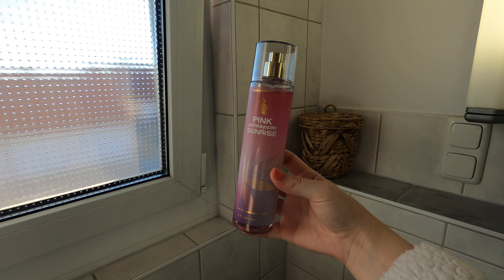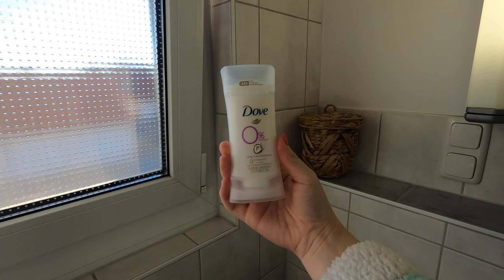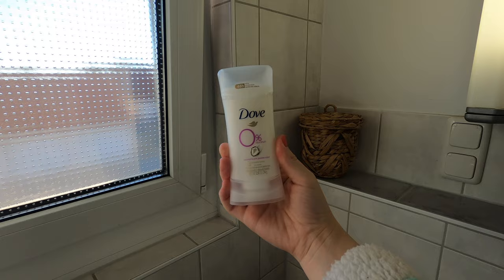I'll be topping everything off with the Pink Pineapple Sunrise Body Mist from Bath and Body Works, and that's going to be it for today's video! Thank you so much for watching. Don't forget to subscribe if you want to see more shower routines, and follow me on TikTok and Instagram. I love you guys so much and I'll see you in the next video — bye!